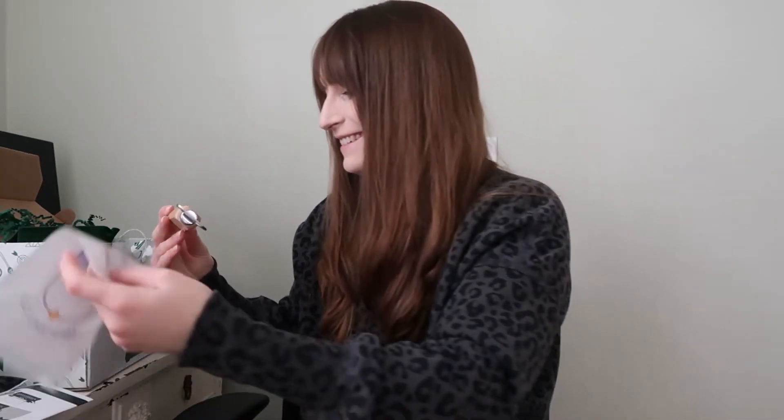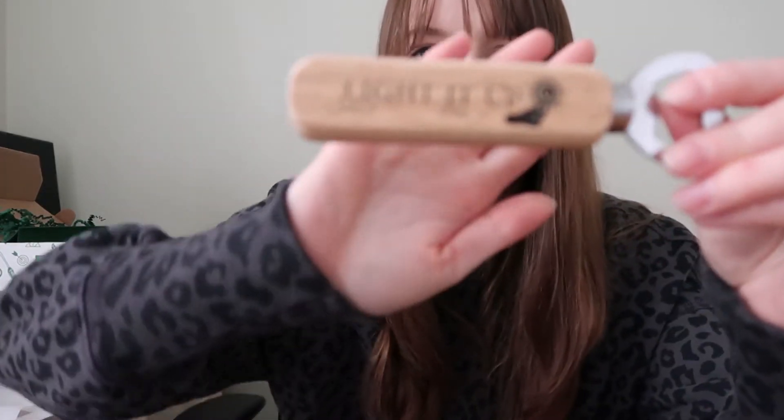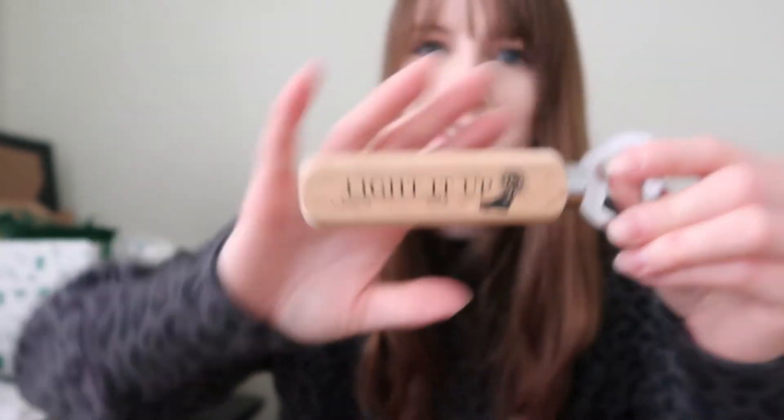Crescent City bottle opener. This is so cool. It's a bottle opener and it says 'Light it up.' If you've read Crescent City from Sarah J. Maas, you know. That's going to come in handy this summer.